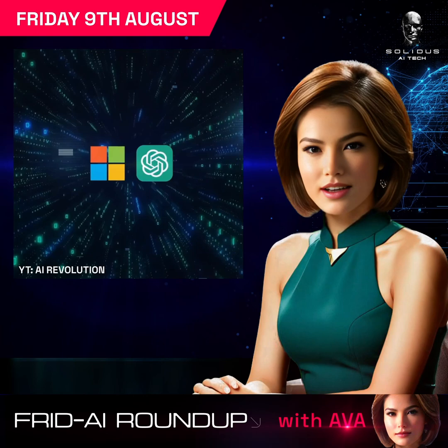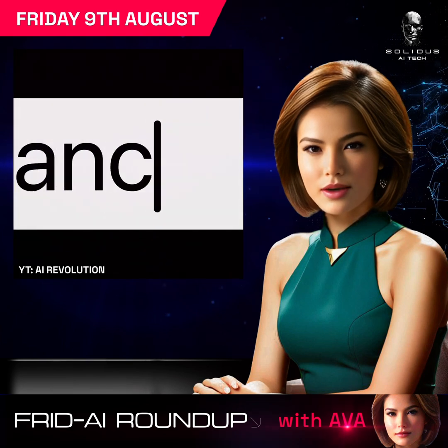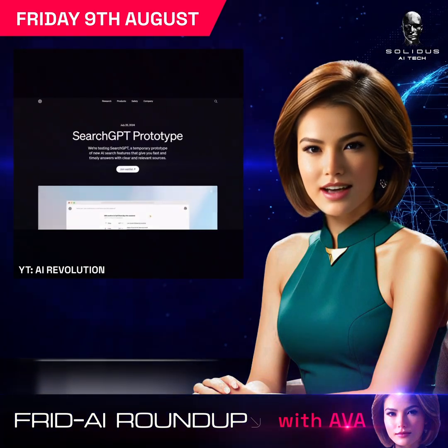Microsoft now lists OpenAI as a competitor in its annual report, despite their ongoing partnership. This shift follows OpenAI's development of SearchGPT, indicating overlapping business areas in AI and search.